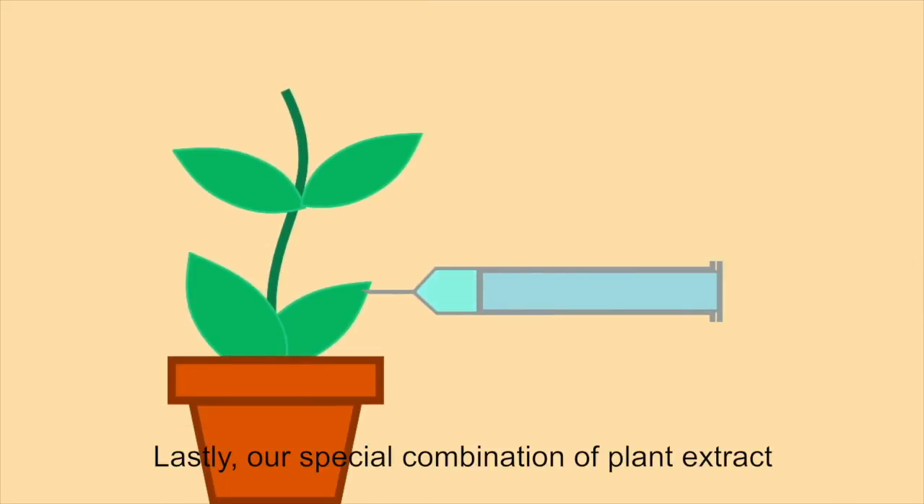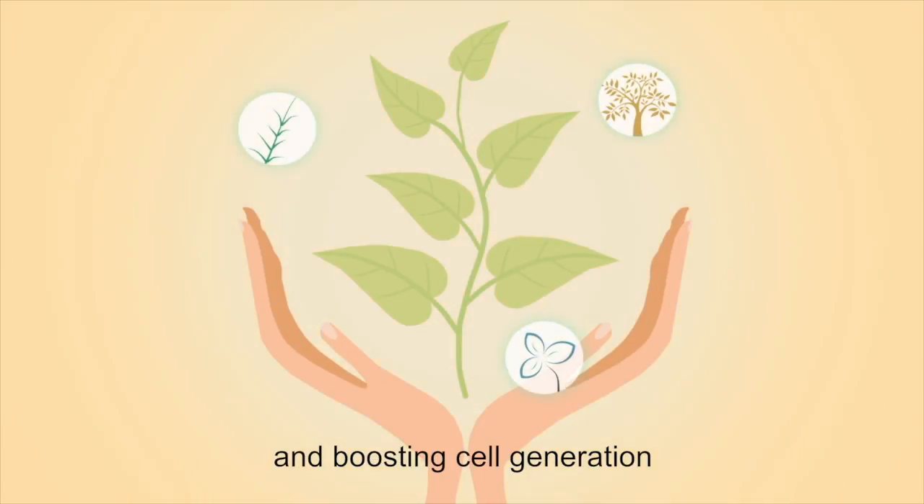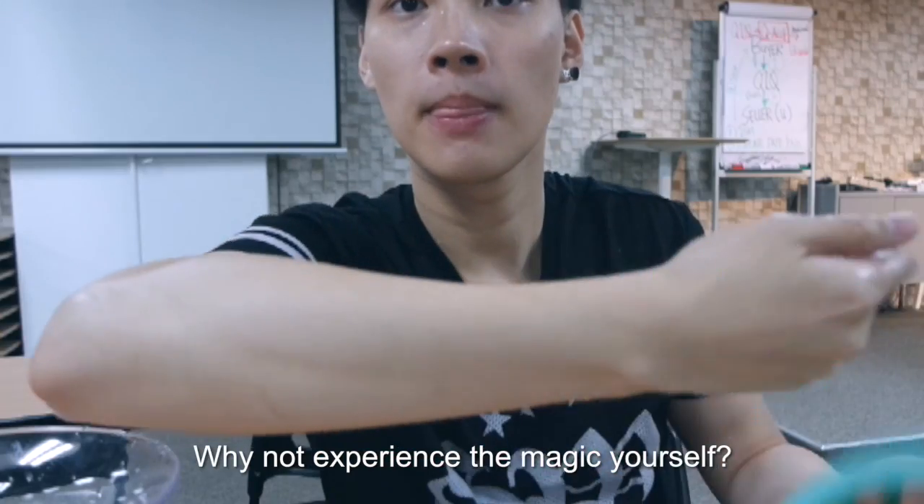Lastly, our special combination of plant extract finishes up the process by enhancing the skin texture and boosting cell generation. Now that you know the magic behind our brightening sponge, why not experience the magic yourself?